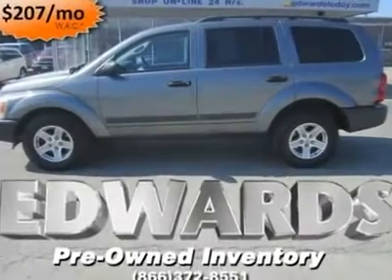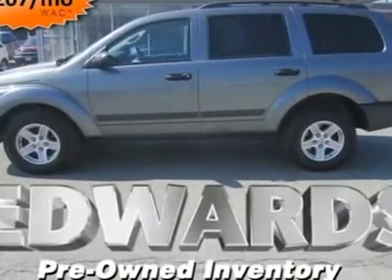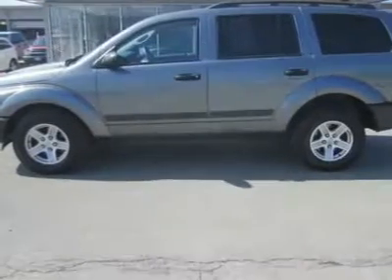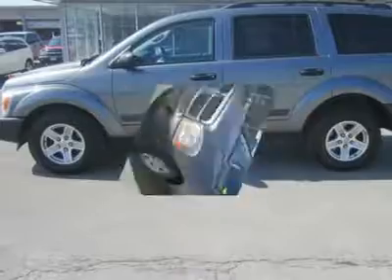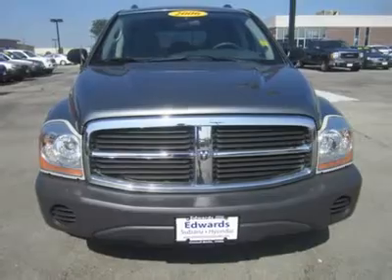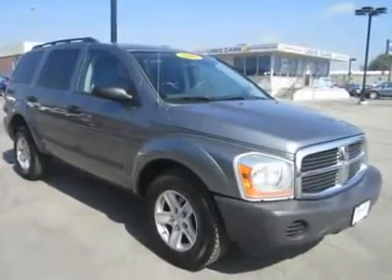This one looks tough but rides smooth. You've seen it on the road — big, bulky, handles like a truck — but it's quiet, roomy, and comfortable with a host of technology. With its size and refinement, it's a good compromise between the medium and extra-large SUVs available from other manufacturers.